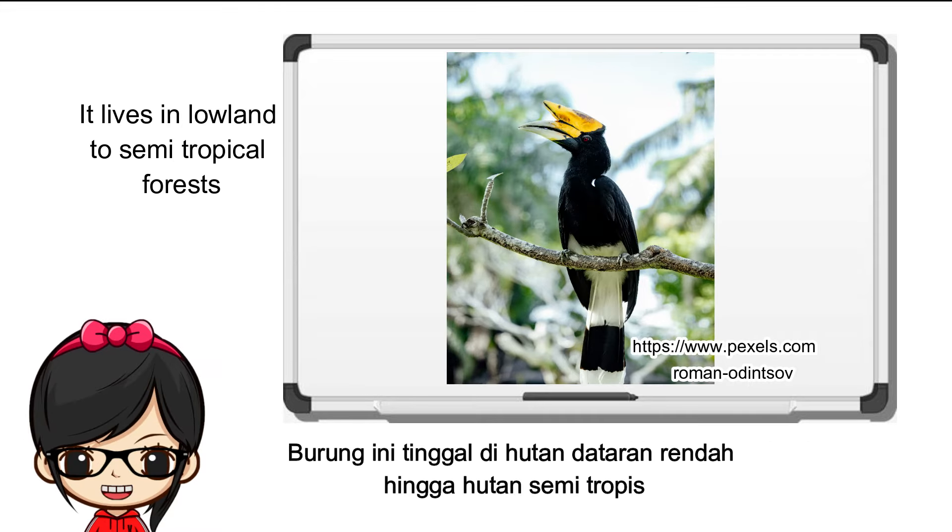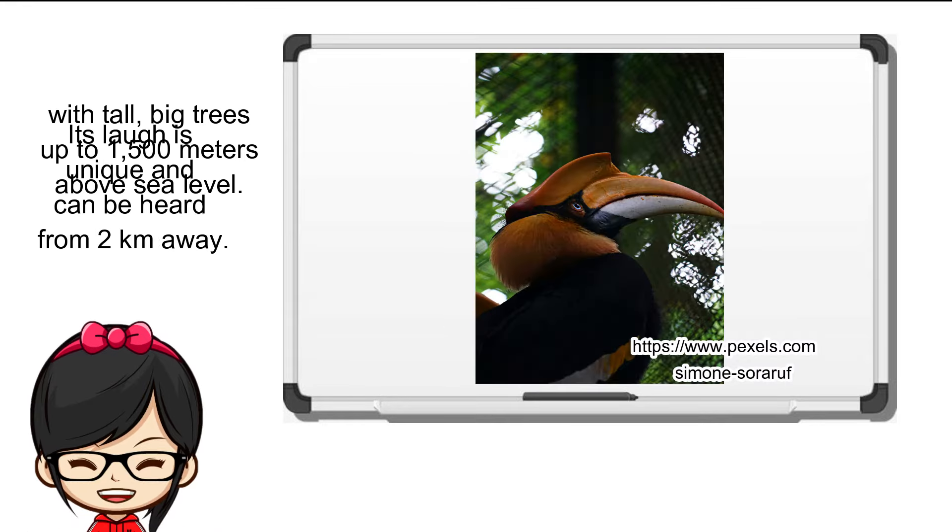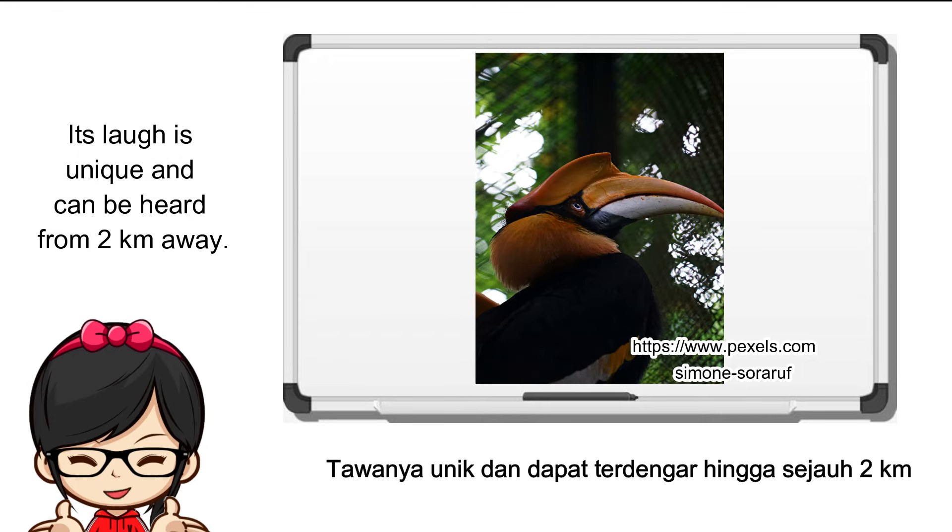It lives in lowland to semi-tropical forests with tall big trees, up to 1,500 meters above sea level. Its laugh is unique and can be heard from two kilometers away.